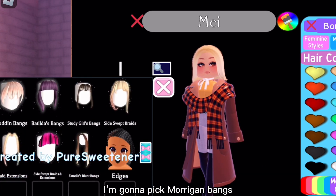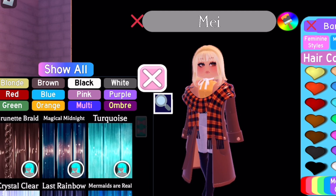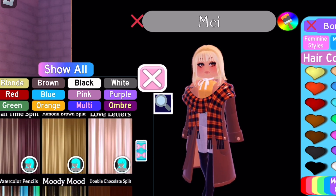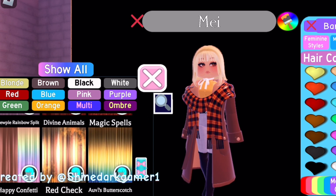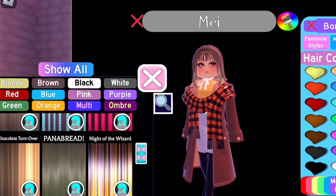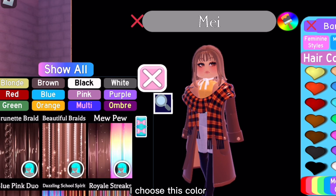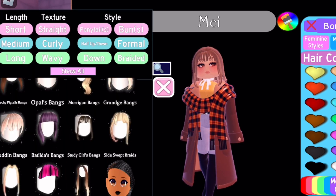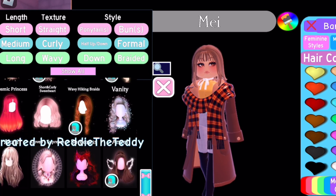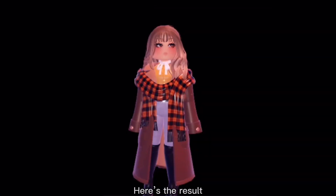I'm gonna pick Morrigan bangs. I choose this color — actually I'm gonna change the hair though, it's just not what I'm going for. I think I'm done — here's the result.